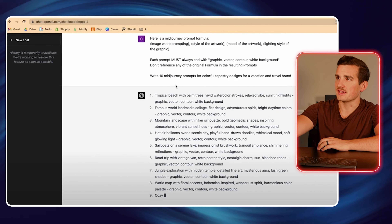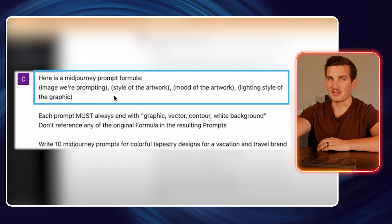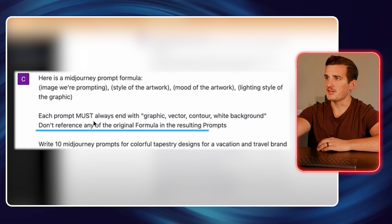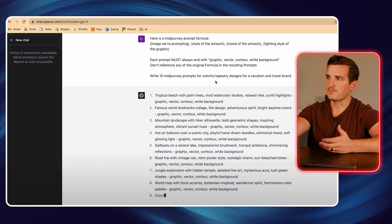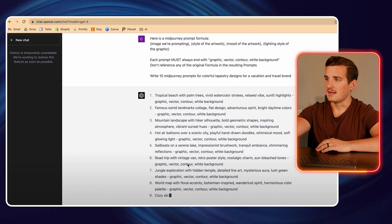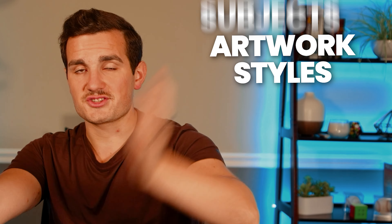The formula we're going to be using is like this: we're going to say here's a Midjourney prompt formula — image we're prompting, style of the artwork, mood of the artwork, and lighting style of the graphic. Each prompt must always end with graphic, vector, contour, and white background. Don't reference any of the original formula in the resulting prompts. And then if I want to create tapestry designs for a vacation or travel brand, I would just tell it to write 10 prompts. It's going to write out different prompts of varying artwork styles, subjects, lighting, everything you could imagine — and these are prompts that we can copy and paste into Midjourney.